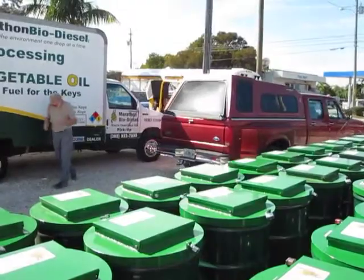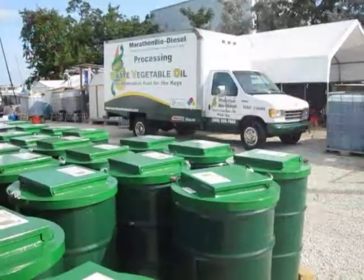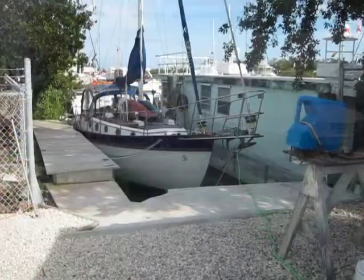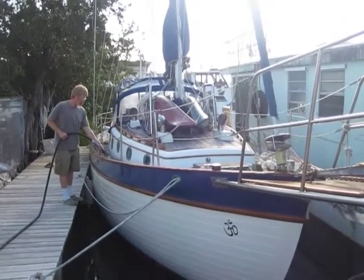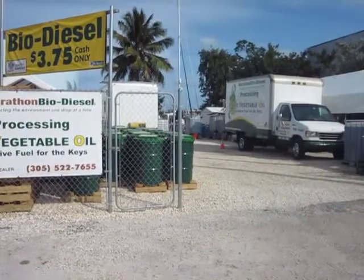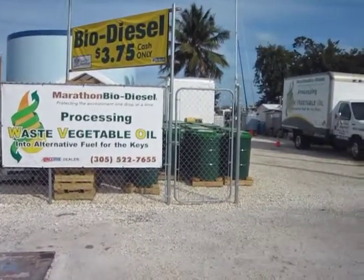I think it's going to be the fuel of the world someday. By making biodiesel out of waste vegetable oil, we control the price. Diesel fuel you can't — it's basically out of our control. So if it goes to $4, we're still $3.75. If it goes to $4.50, we're still $3.75. If it goes to $5, we're still $3.75.